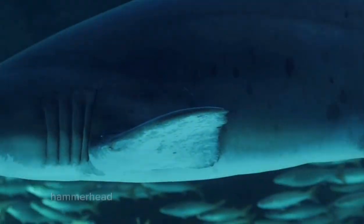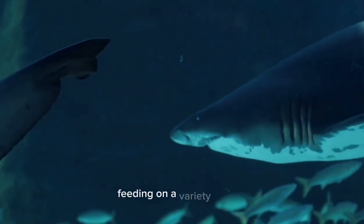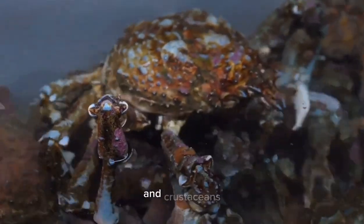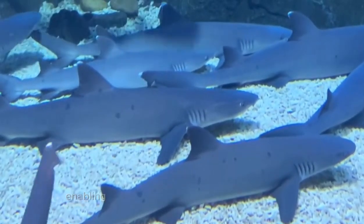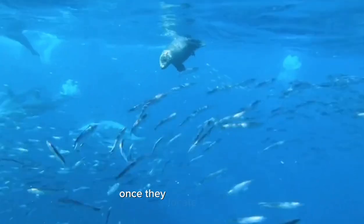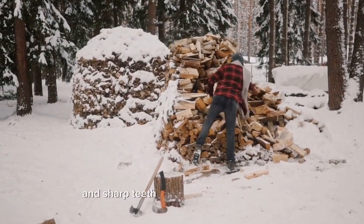Hammerhead sharks are primarily carnivorous predators, feeding on a variety of prey including fish, squid, octopuses, and crustaceans. Their wide-set eyes and excellent depth perception make them skilled hunters, enabling them to detect and track prey accurately. Once they locate their prey, they use their powerful jaws and sharp teeth to capture and consume it.